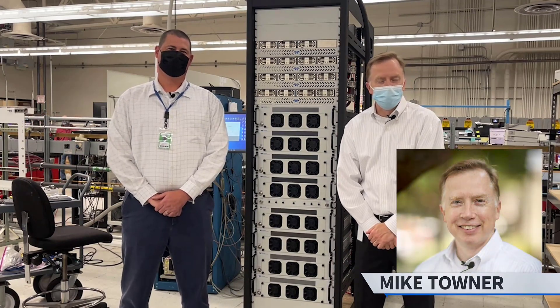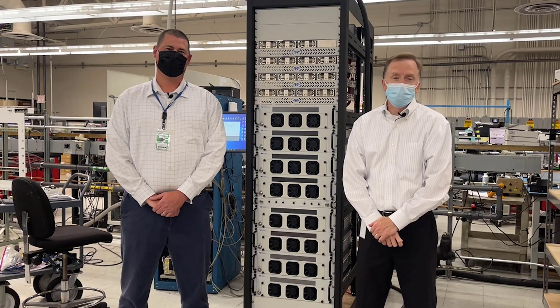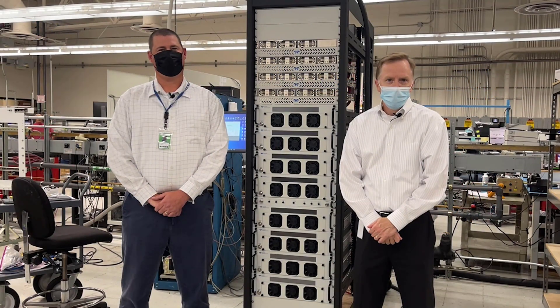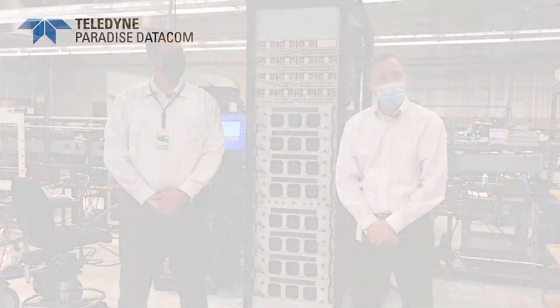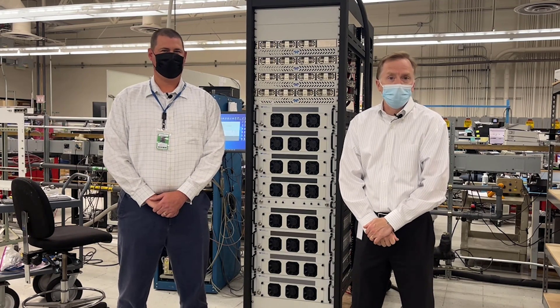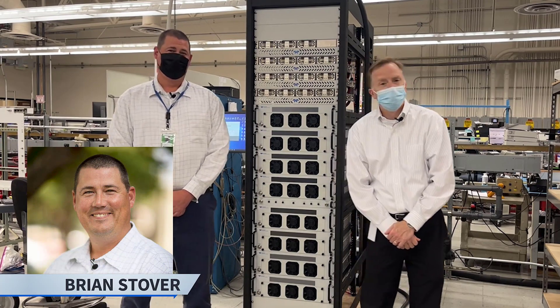Hi, I'm Mike Towner, Director of Sales and Marketing for the Teleline Paradise Datacom Group. Here at Paradise, we manufacture both modems and RF SSPAs. Today we're going to focus on our RF product line and our new facility here in Rancho Cordova, where we manufacture indoor and outdoor individual SSPAs up to power levels of 1,000 watts. In addition, we're really going to focus on our flagship product, our PowerMax, where we can reach powers up to 10,000 watts and higher by combining these in a proprietary way. I'm going to switch it over to our Director of Operations, Brian Stover.